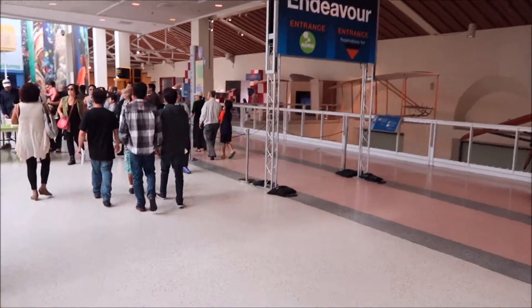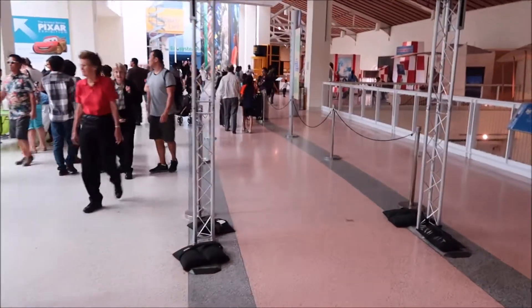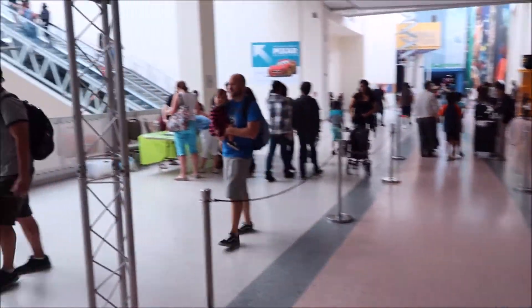Because of the popularity of the Endeavour, they have a special entrance here. It's in a separate building and they take you through another exhibit and then into the actual Endeavour area.